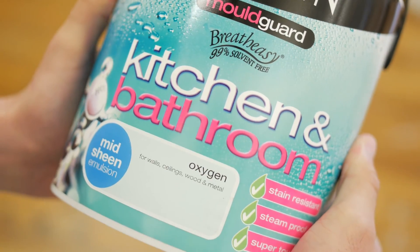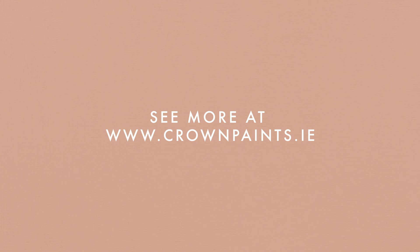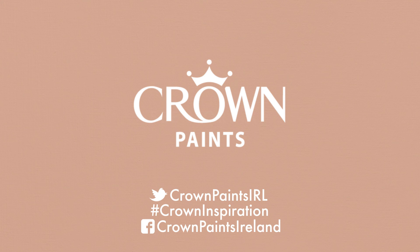A bathroom needs to be a place you can come and relax in. To achieve this mood, paint your walls in a misty blue or green, such as oxygen or platinum. For more information on this, go to our Crown Paints website, crownpaints.ie.